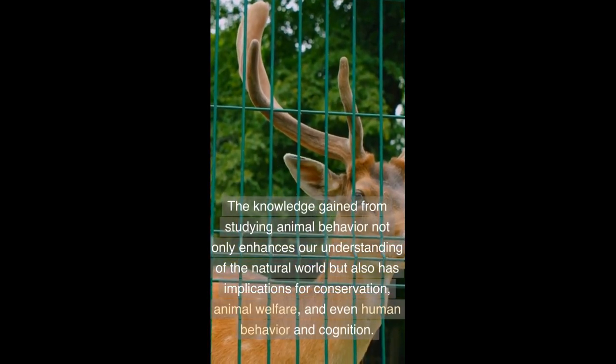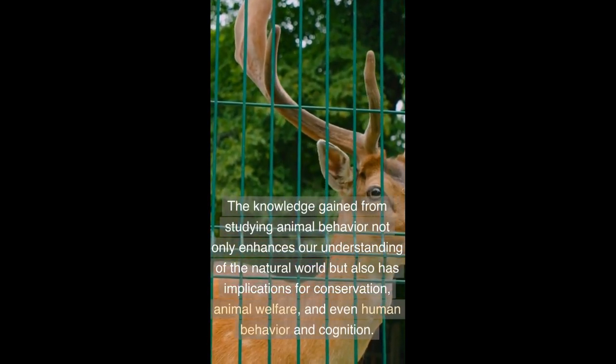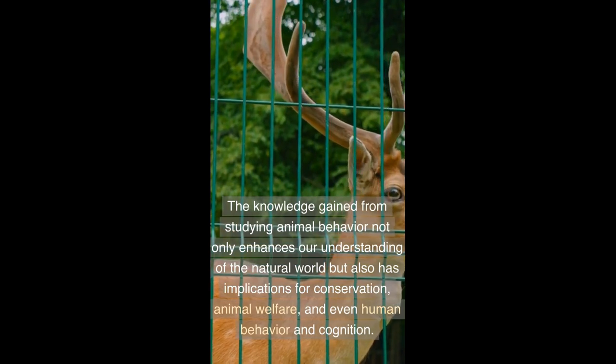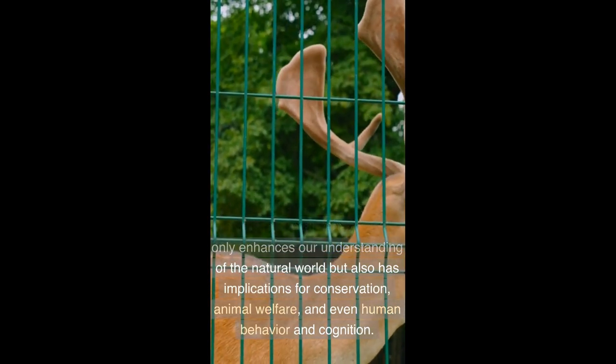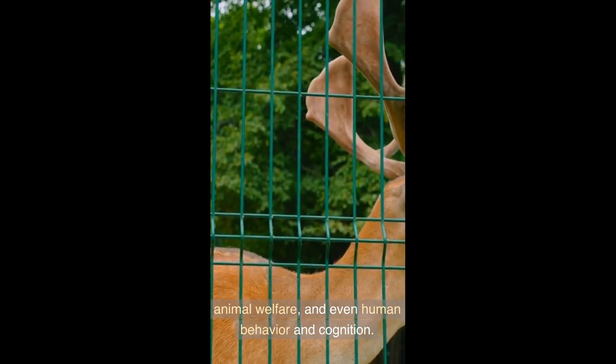By combining these approaches, ethologists can uncover the secrets of animal behavior, shedding light on the evolutionary, ecological, and social aspects of various species. The knowledge gained from studying animal behavior not only advances science but deepens our understanding of the natural world.